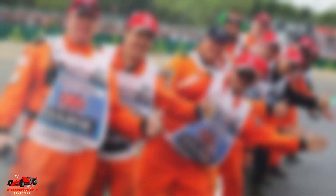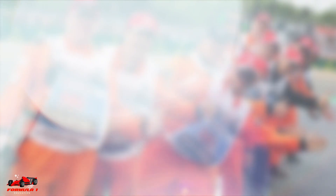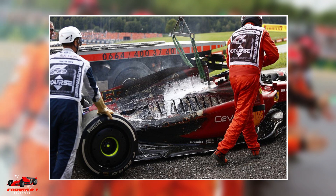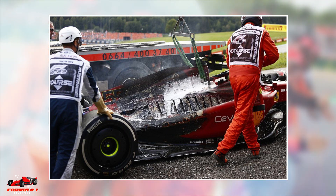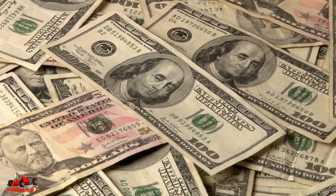The prompt action by fire marshals not only creates a safer environment for those in and around the car, but also minimizes further costly damage. If a fire is put out quickly, valuable components in the F1 car can be reused or refurbished, saving car manufacturers hundreds if not thousands of dollars.